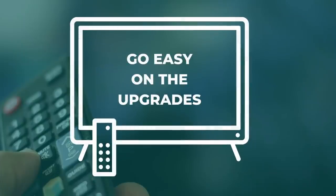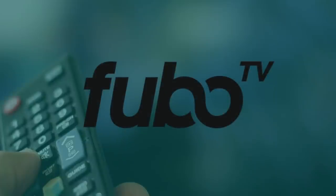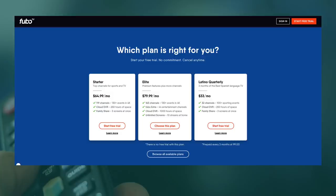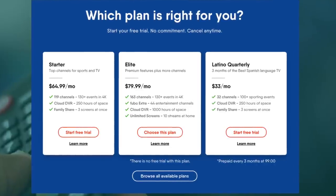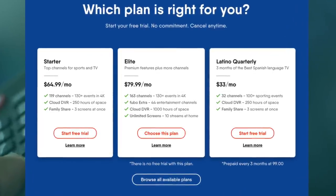Number four: go easy on the upgrades. Streaming services are increasing the number of add-ons to pad their profits. But if you stick with a base plan, you will save money. We'll use Fubo TV for this example. Its base plan is $65 a month as of this recording, but for more channels, DVR space, and additional streams, the monthly price jumps all the way to $80 — a $15 increase. I'm not saying that all add-ons are bad; it is really a matter of preference, but you want to be aware of all the upselling going on, especially if you're on a budget.